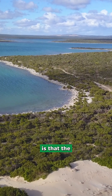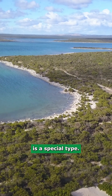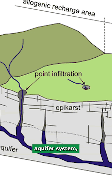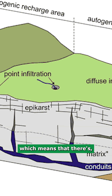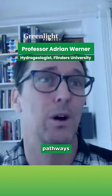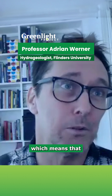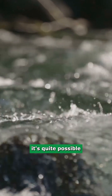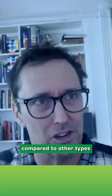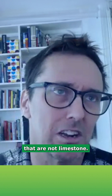One of the issues with Coffin Bay is that the surrounding aquifer is a special type — what we would call a karst aquifer system. This means there are natural pipes or natural high-flow pathways under the ground, which makes it quite possible for water to move very large distances over short periods of time compared to other types of aquifer systems that are not limestone.